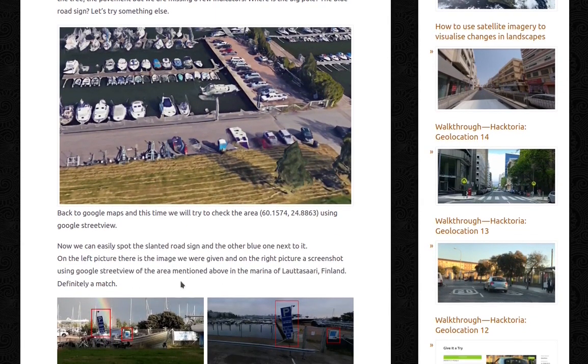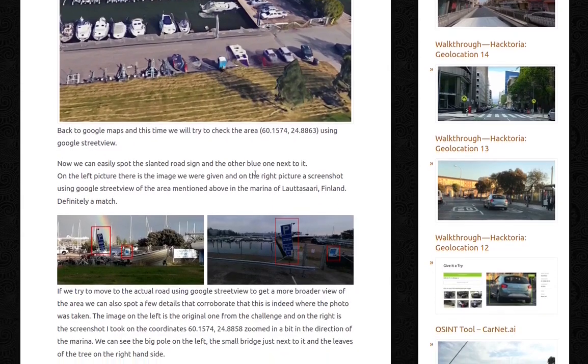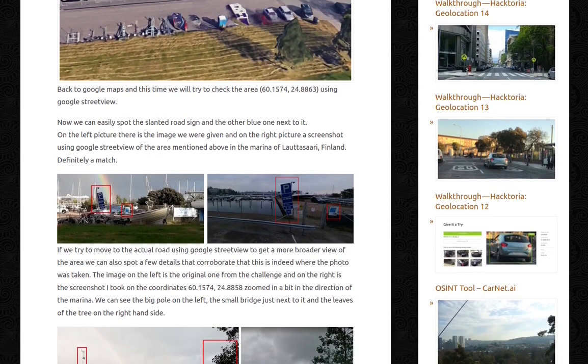Back to Google Maps, and this time we'll try to check the area using Google Street View. We can easily spot the slanted road sign and the other blue one next to it. On the left is the image we were given at the challenge, and on the right is a screenshot using Google Street View of the marina of Lautasari, Finland. Definitely a match — slanted sign, also slanted; blue sign, also blue sign.